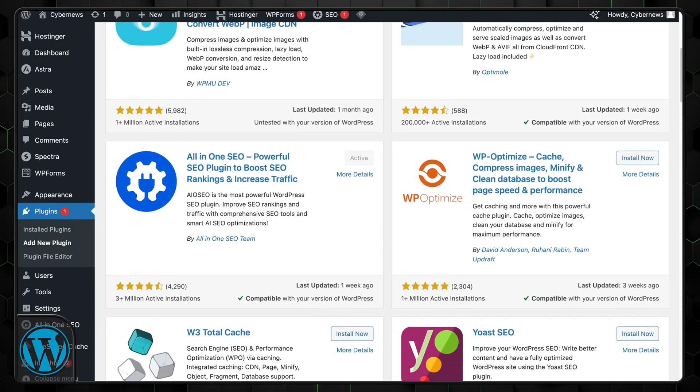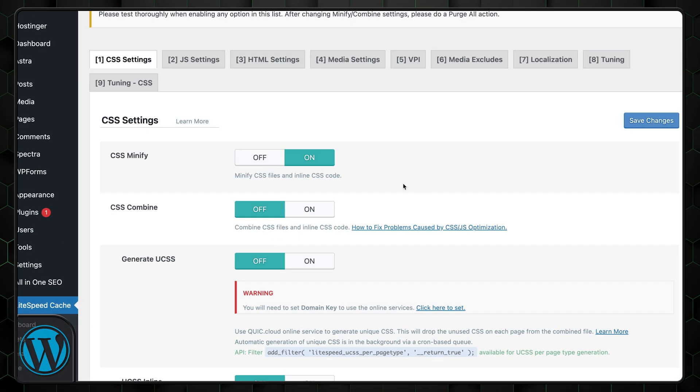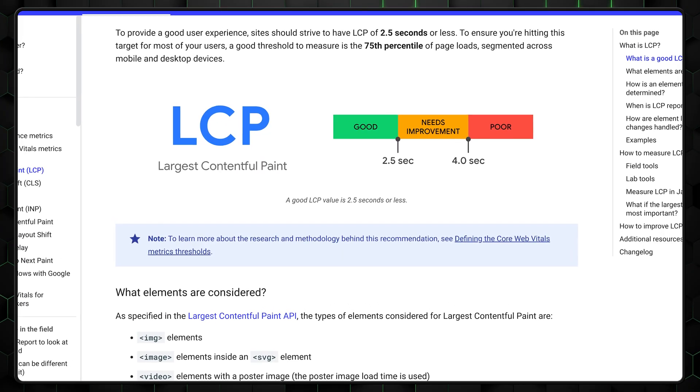Hostinger is a lightweight website builder, while WordPress is an extensive builder with more possibilities — but which loads faster? It depends. With WordPress, it's mostly up to you as there are many ways to optimize content and speed. With Hostinger, you're locked in with the performance it offers. WordPress can be customized to an extreme degree, meaning you're responsible for your site's speed. Google currently recommends a loading time of 2.5 seconds, and performance affects your Google search rankings and overall SEO, so speed is crucial.